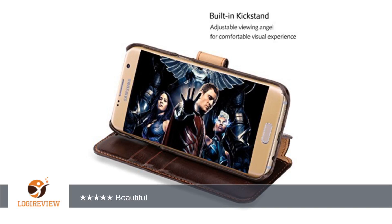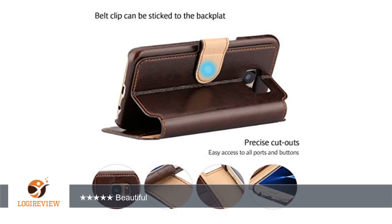Just like the other cases that have a cover on them, it has a place to put your money and credit cards, but alas no place for change.